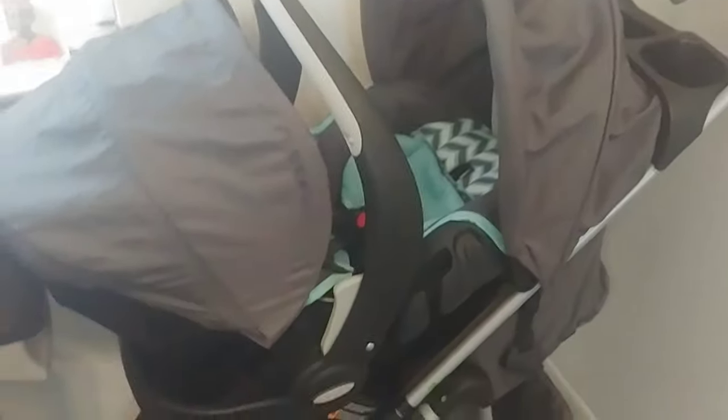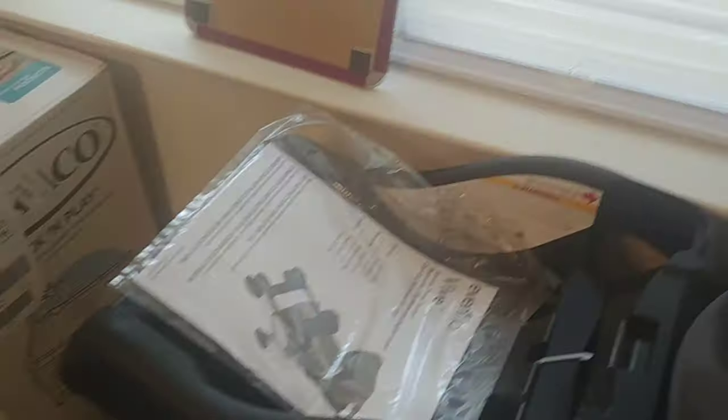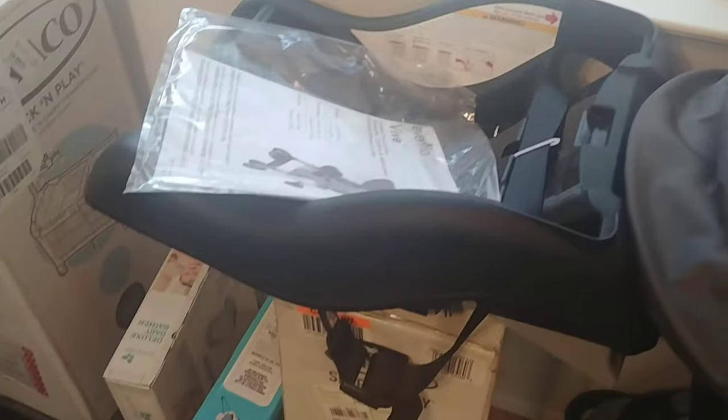Let's get into these big items — they are big, I can't just grab them up. The first box we got was the stroller, car seat, and the car seat base for in the car. The stroller, the car seat, and the base all came together. This is one of the gifts we received from the registry.